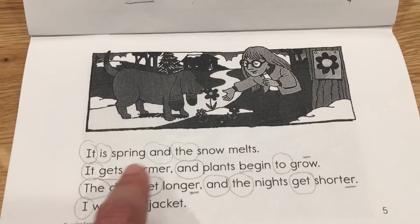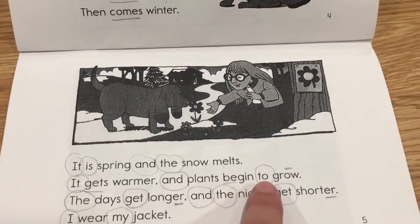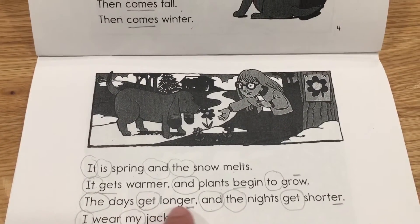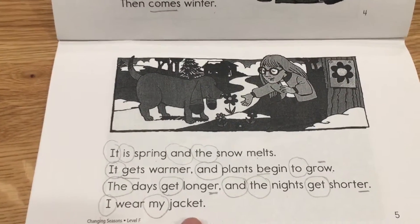It is spring and the snow melts. It gets warmer and plants begin to grow. The days get longer and the nights get shorter. I wear my jacket.